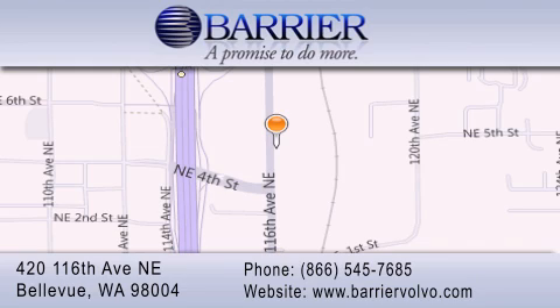For additional information, please visit our website, give us a call, or stop by our dealership. We are conveniently located in downtown Bellevue, just off I-405, at 420 116th Avenue Northeast.